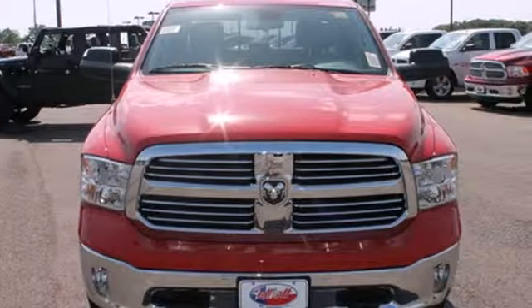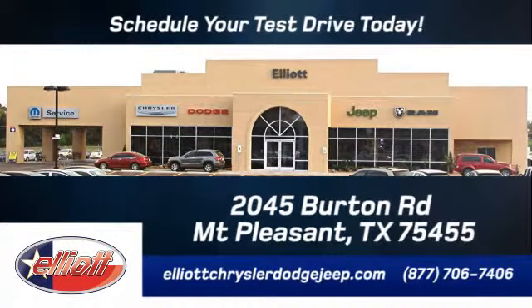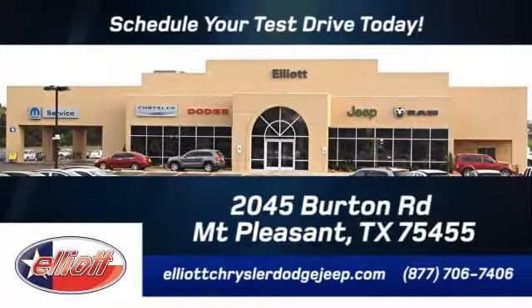Come in for a test drive. Elliott Chrysler Dodge Jeep — schedule your test drive today. We are located just off I-30 on Burton Road in Mount Pleasant.